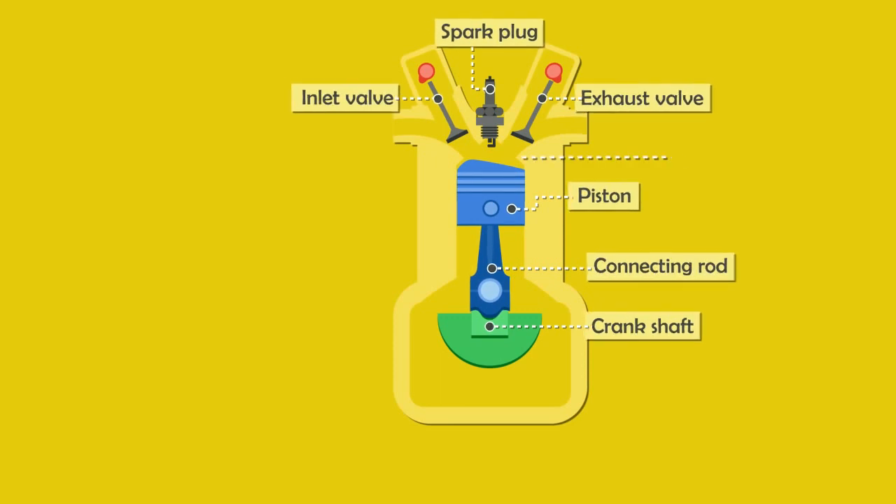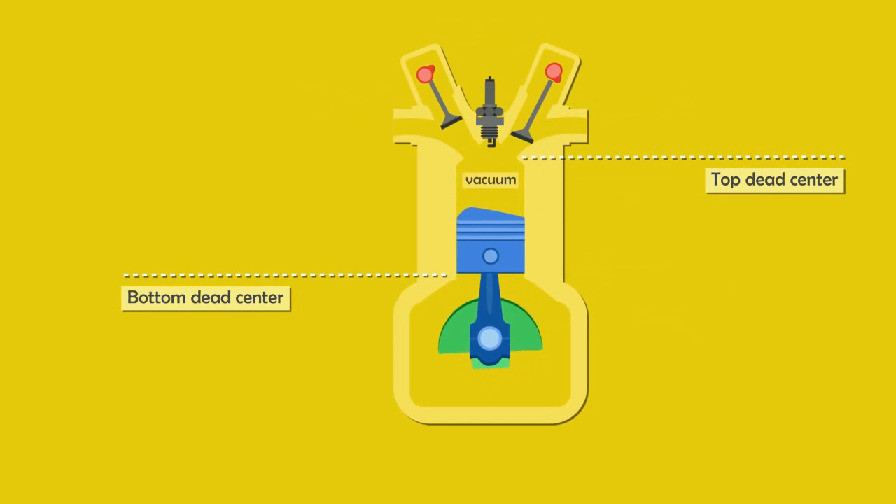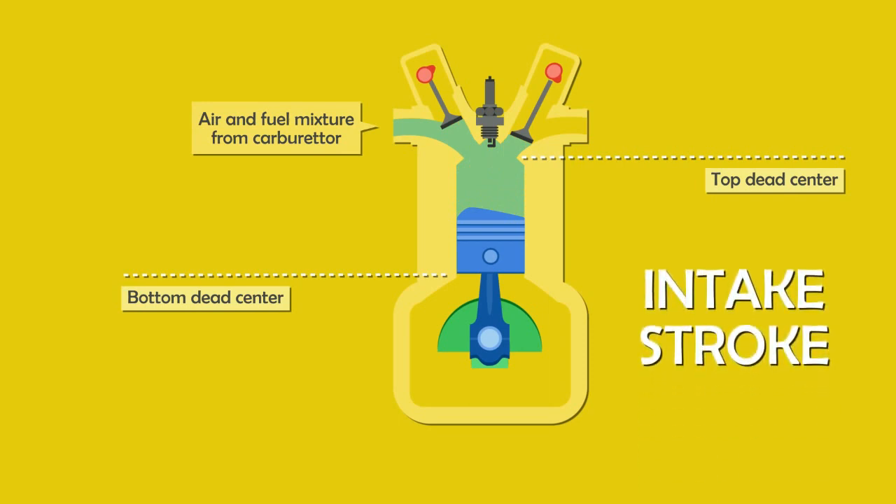At the beginning, the piston is at the top dead center. As it moves down towards the bottom dead center, the inlet valve opens. A vacuum is created inside the cylinder and an air-fuel mixture enters in. This is called the intake stroke.